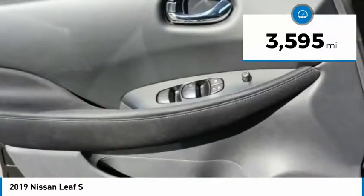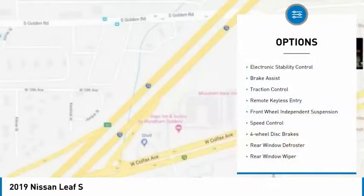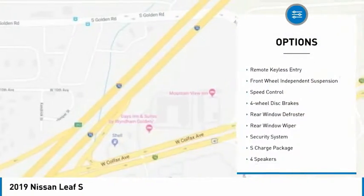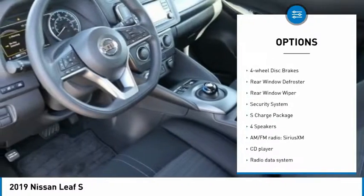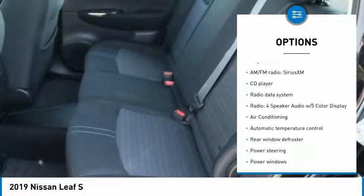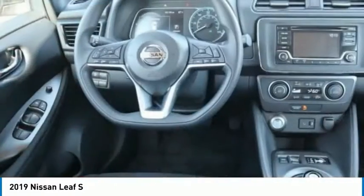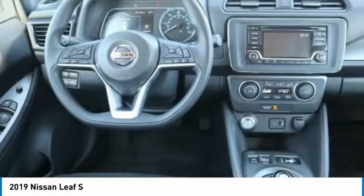This vehicle has less than 4,000 miles. Here are some of this vehicle's great options: electronic stability control, brake assist, traction control, remote keyless entry, front wheel independent suspension, speed control, four-wheel disc brakes, rear window defroster, rear window wiper, and security system.